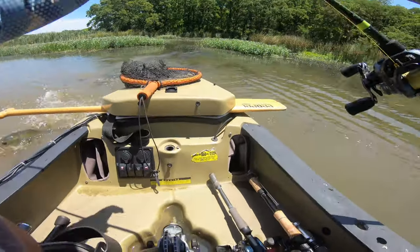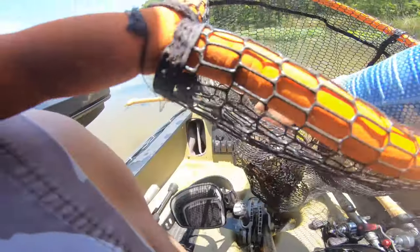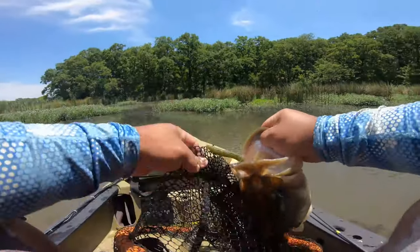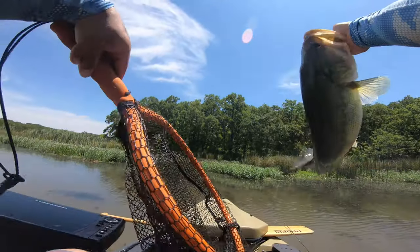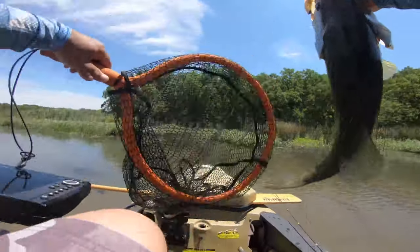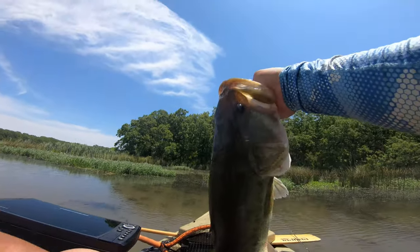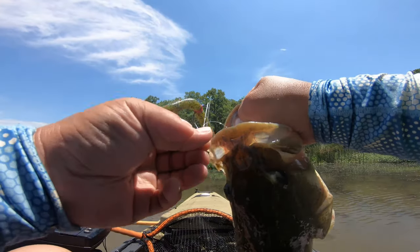It's been showcased a couple times in tournaments. At the Watumka tournament, I caught one in the slop — hit a frog, missed it, fired back out there with this exact Senko setup and he smoked it about 20 yards out through slop. I was able to horse him through on that. Big gear on the Senko is a big deal.